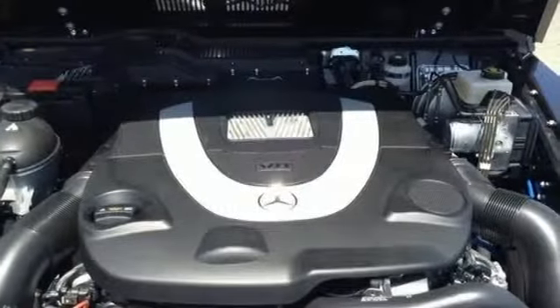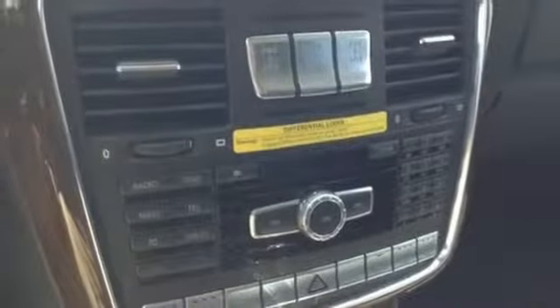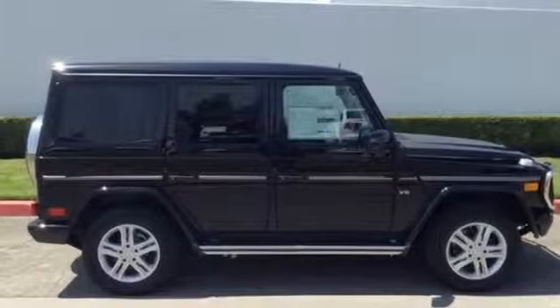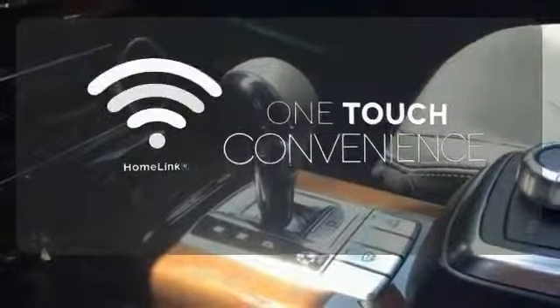You'll get state-of-the-art features including a power-adjustable steering wheel, navigation system, parking sensors, and rain-sensing wipers to complement the rugged force. With Homelink, OneTouch makes your arrival as welcoming as if you'd never left.